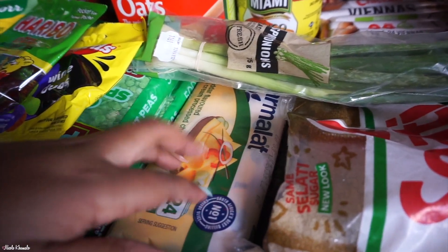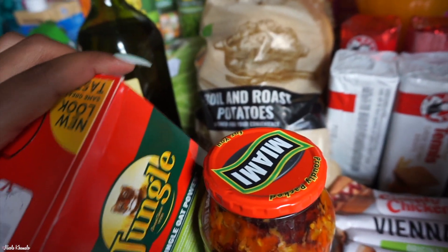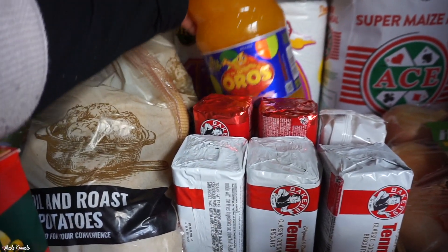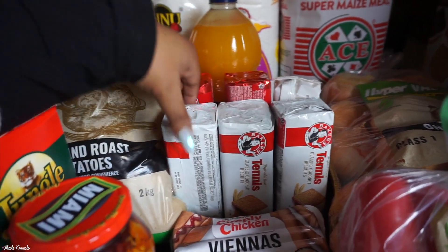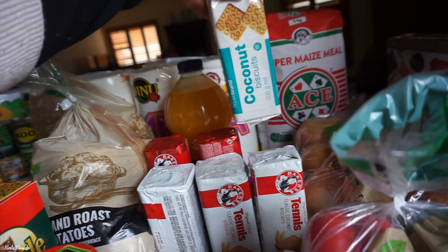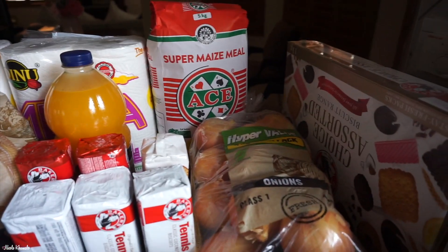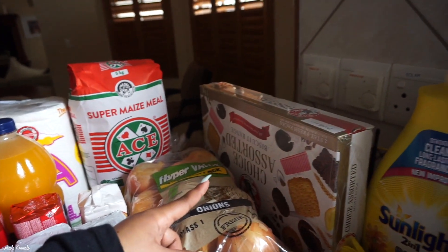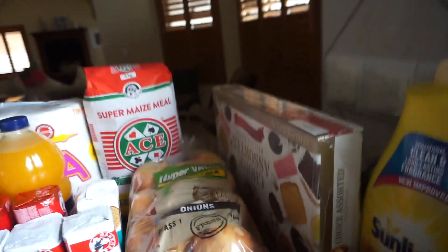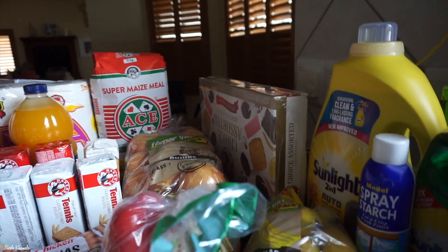We have the sliced processed cheese, a pack of spring onions, some mango acha, and two packets of boiled and broasted potatoes. We got mango flavored Oros — that is my favorite. We have a couple of biscuits: two of these lemon cream biscuits, three tennis biscuits, and one of these coconut biscuits from Checkers. Back there we have super maize meal — one large packet. We also have a really large pack of onions — these are huge, GMO-style onions.